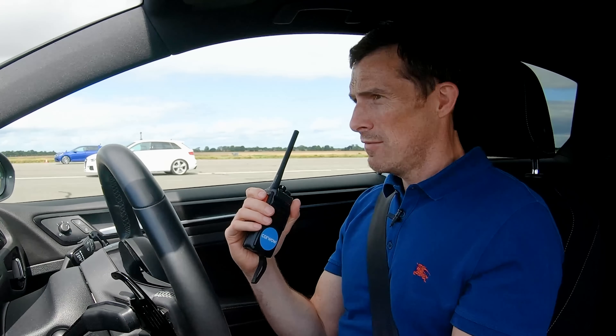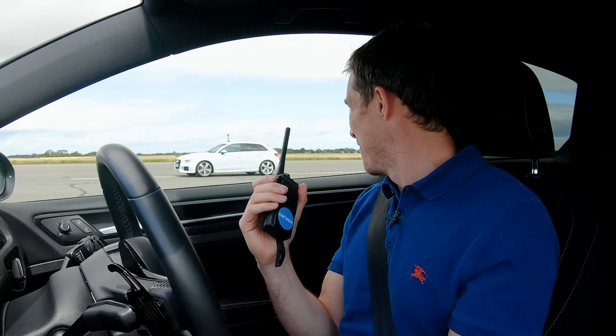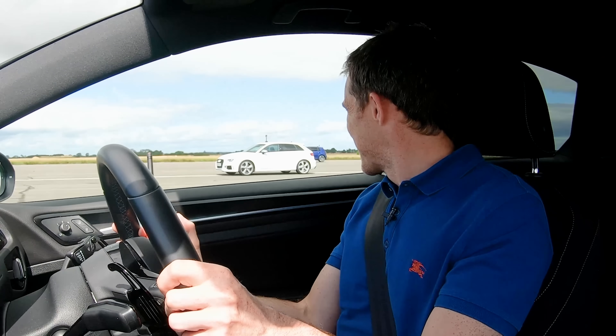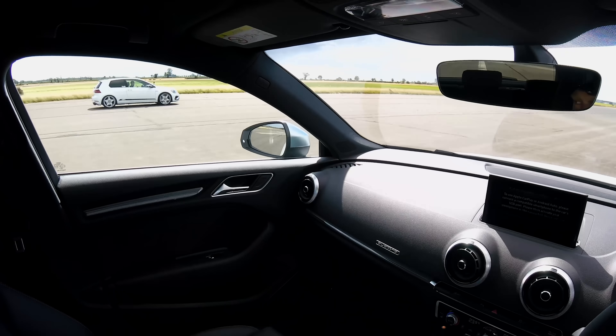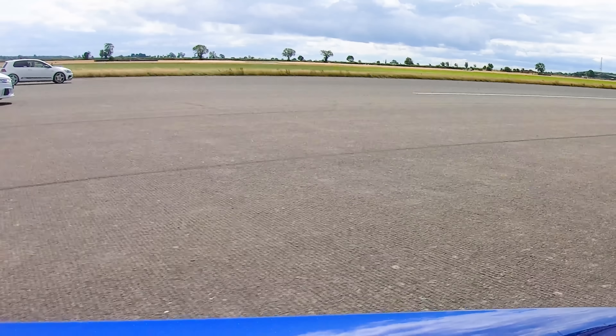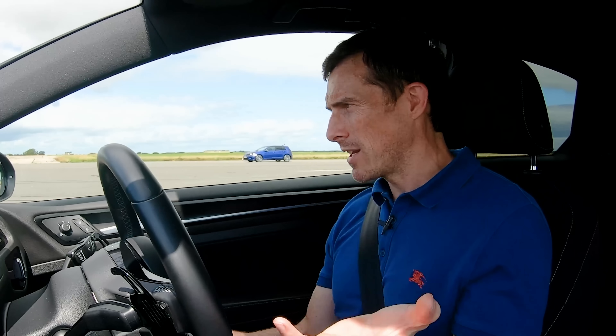It kicked down brilliantly and it's goodbye! The RS3 is coming now... it's coming... no, it's not. That's it, calling it. It kicked down quicker — I don't know why, same gearbox. We need to check the in-gear performance to discount the whole kick-down thing, so let's do another race.